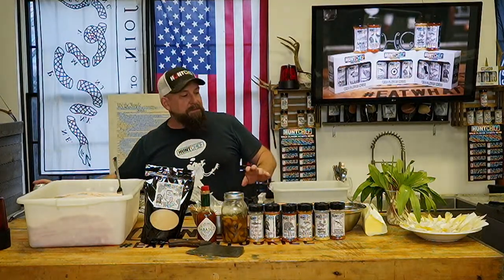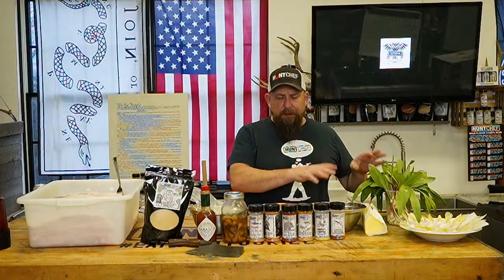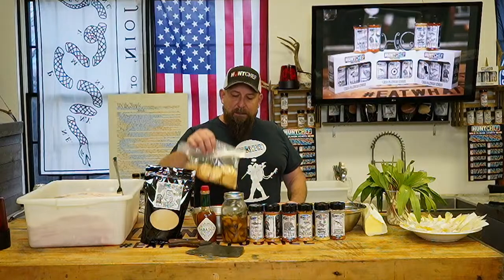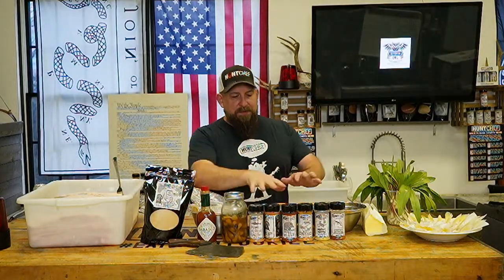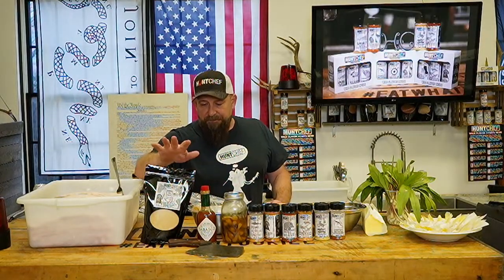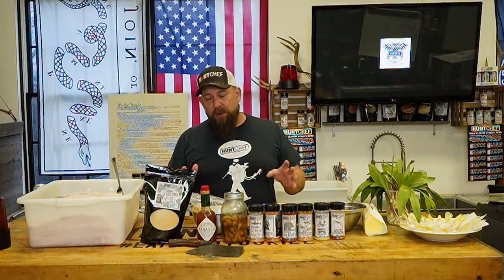Tonight we're doing a couple of different walleye wing recipes — some blackened, some with a cracker crust — and we'll talk through the flavor. We've also made a lot of videos on how to make venison bacon with brown deer meat using the Hunt Chef country-style brine kit; those are all on the YouTube channel. But the brine kit does so much more, including making great pork bacon.